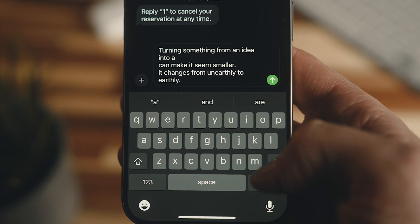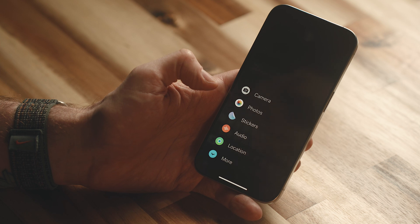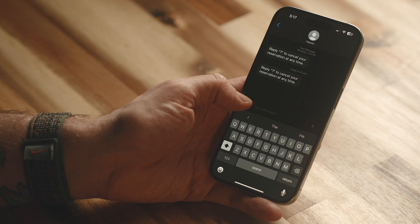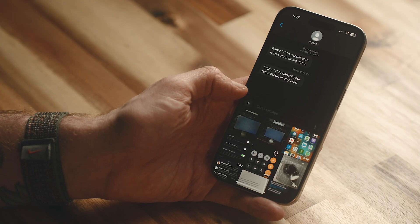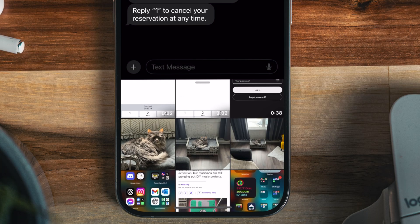If you're messaging someone in the Messages app, you'll notice in iOS 17 there's a new share menu when you tap the plus button beside the text field. Most people will use this to add photos, but rather than going into that menu every single time, you can just hold down on the same plus button and your gallery will pop up at the bottom of your screen, which is a little more convenient.